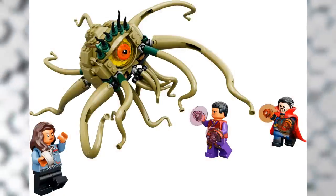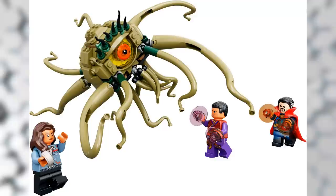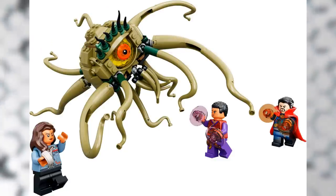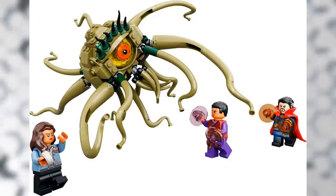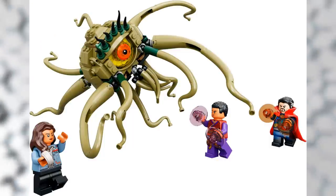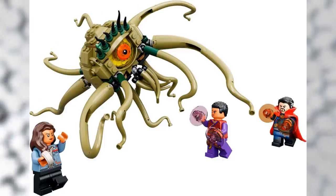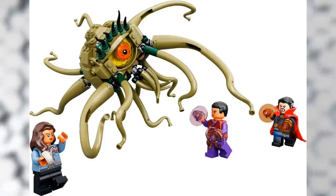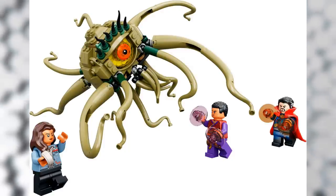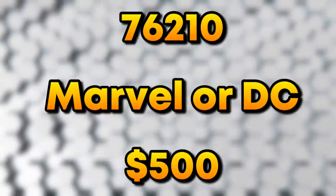Moving on to Marvel — we got one official set reveal, and it's pretty cool because it's from Multiverse of Madness. Set number 76205, the Gargantos Showdown, retails for $30 and includes 264 pieces. It's one of the first official looks at the Doctor Strange Multiverse of Madness movie. We get to see America Chavez, a new Doctor Strange minifigure, and a new Wong minifigure. The build is just a big monster, likely because designers had limited information due to spoilers. I was expecting Scarlet Witch to be included, but hopefully she's in another set.